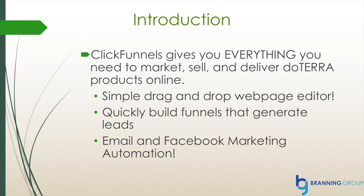It has a simple drag-and-drop webpage editor and you can quickly build funnels that generate leads. You can also use email and Facebook marketing automation with ClickFunnels.